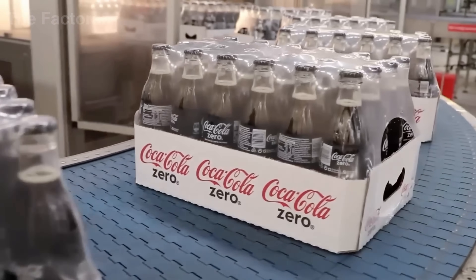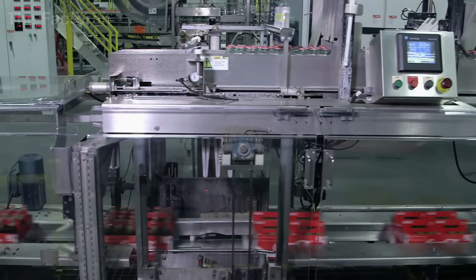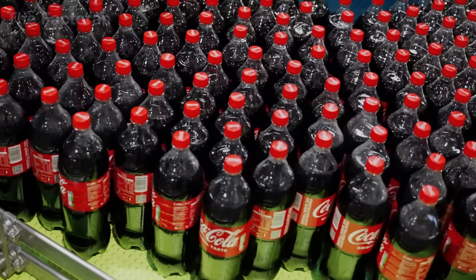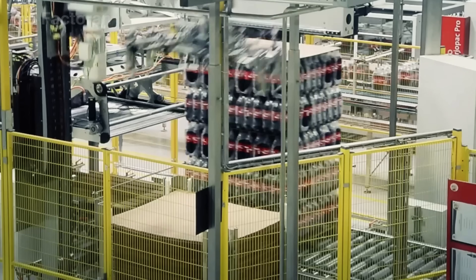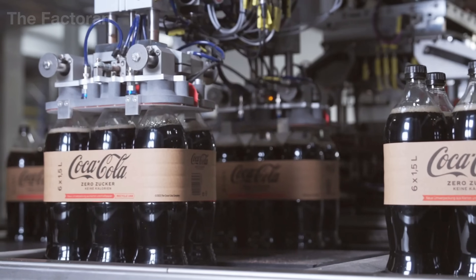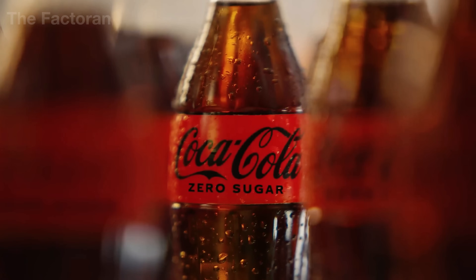From a process precise to the last milliliter, to that refreshing moment beside a crispy burger, Coca-Cola has become part of millions of meals around the world. What about you — do you choose Coca-Cola for its familiar taste, or Pepsi for a change of flavor? Share your thoughts in the comments below. If you enjoyed this video, don't forget to like, share, and subscribe to The Factoring for more fascinating journeys ahead.